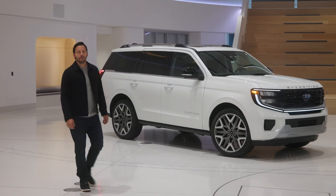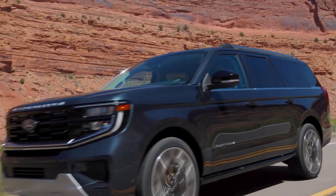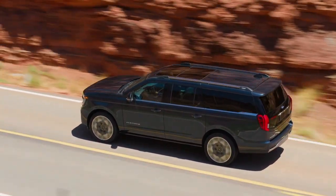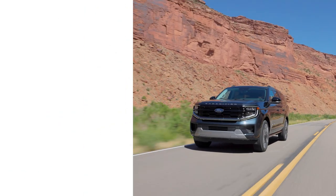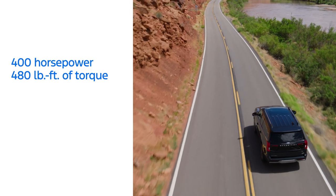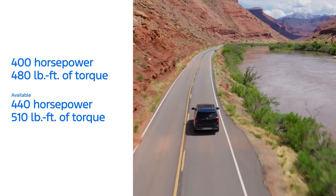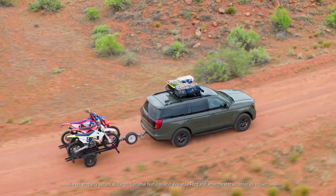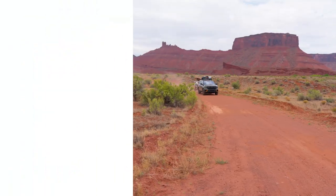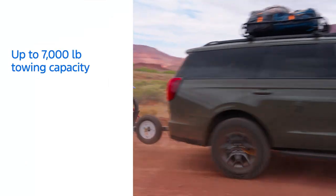Expedition makes it easy to tackle your adventures in the everyday and beyond. Under the hood, Expedition is powered by a 3.5-liter EcoBoost V6, paired with a 10-speed automatic transmission, delivering a target standard output of 400 horsepower and 480 pound-feet of torque. A high output version of this engine is also available on select trims, enabling up to 440 horsepower and 500 pound-feet of torque. Properly equipped, it's capable of up to 7,000 pounds of towing capacity without the need for a weight distribution bar.